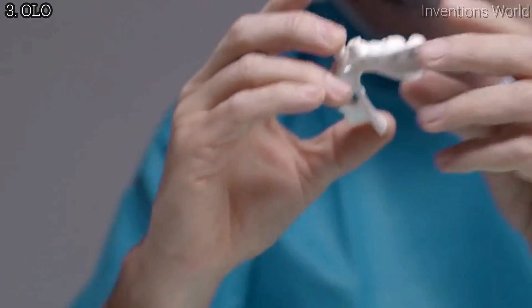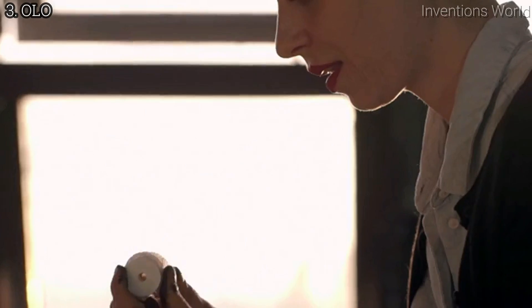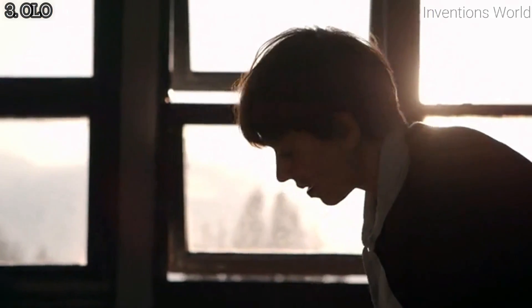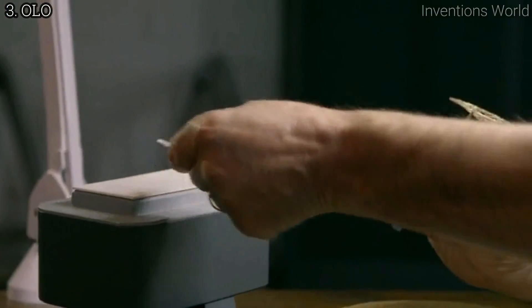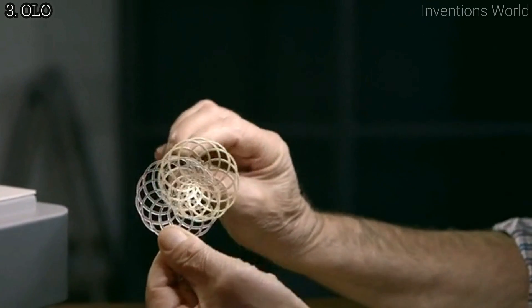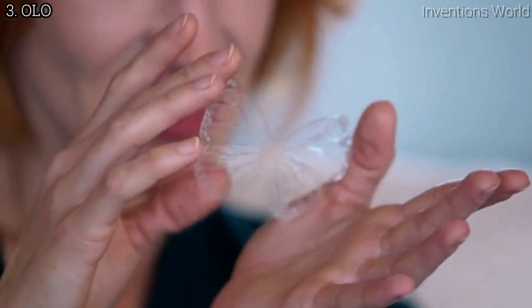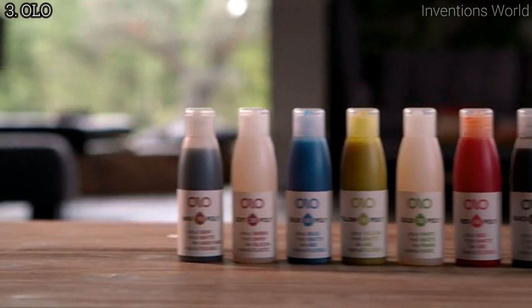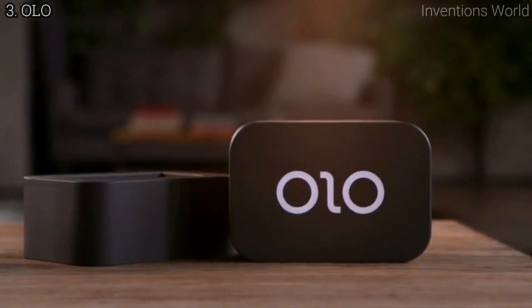Olo can print hard objects and flexible ones. Olo even has a castable resin that can be fused, so you can create an object in silver and gold, or other casting metals. Olo's resins can be used to print translucent models to light up your designs. Olo resins are available in a variety of colors and are priced competitively with other common 3D printing materials.